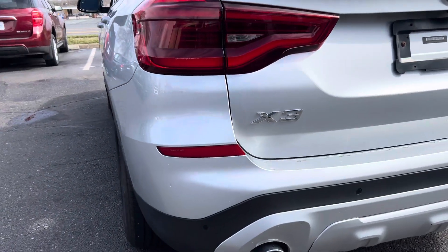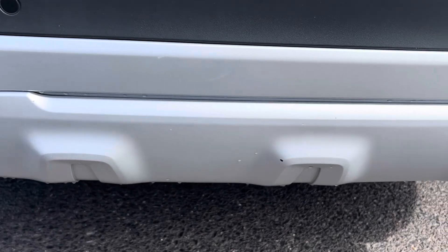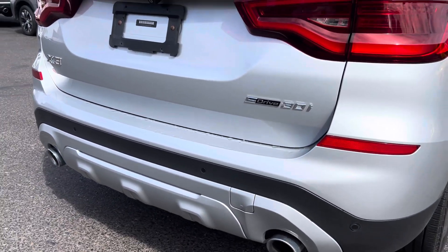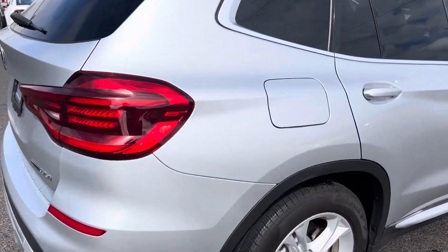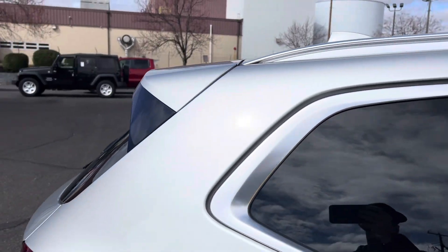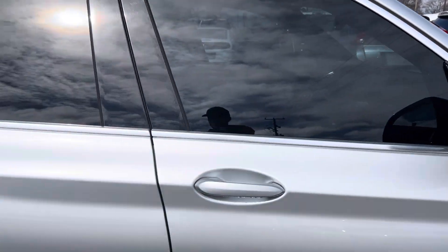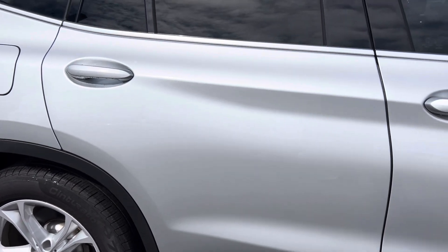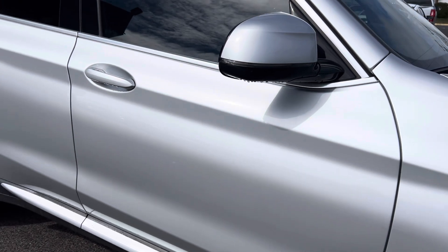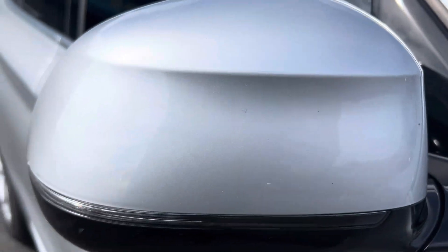Rear bumper looks great. A small blemish or chip right there on the hitch cover — you can barely see it, it's tiny. Toe-hook cover is on there. Passenger side quarter panel looks good. No dents or scratches on this rear pillar, all the way across to the A-pillar looks excellent. And no blemishes or scratches anywhere on the passenger side.